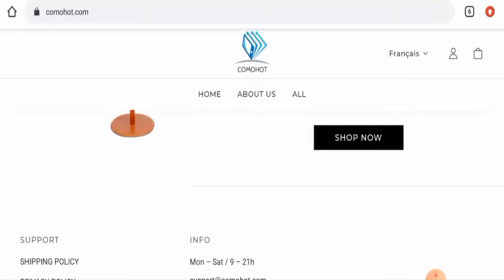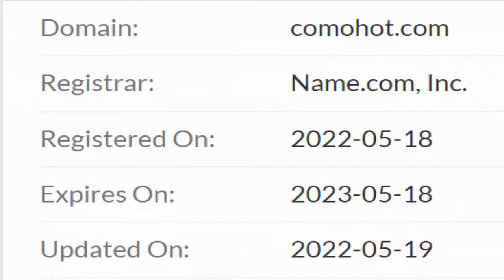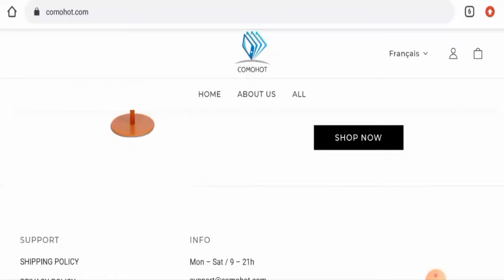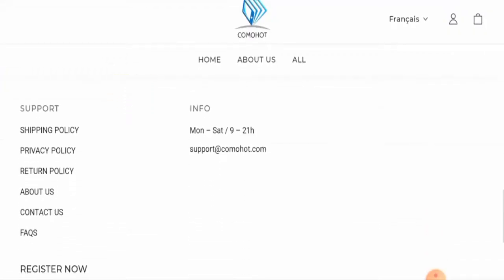This website is protected by HTTPS protocol and SSL integration to keep details and transactions safe, which is a good sign. However, this website was first created on 18 May 2022 and will expire on 18 May 2023, which means it was created recently and hence cannot be fully trusted.